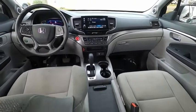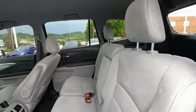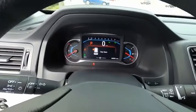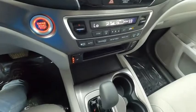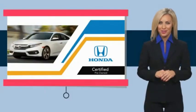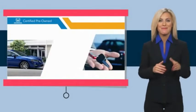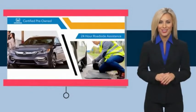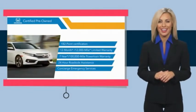Searching for a dependable vehicle that looks great too? You found it, so stop in today. With Honda Certified Pre-Owned Vehicles, you know you're going to be taken care of. Thorough inspections, both limited and powertrain warranties, all provide the comfort you're looking for in a pre-owned vehicle. Stop by your local Honda dealer today to see why the Honda Certified Program is worth looking into.